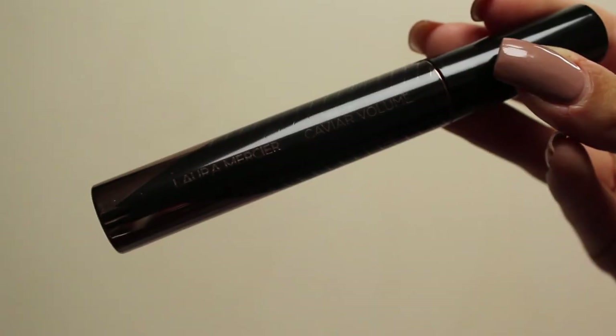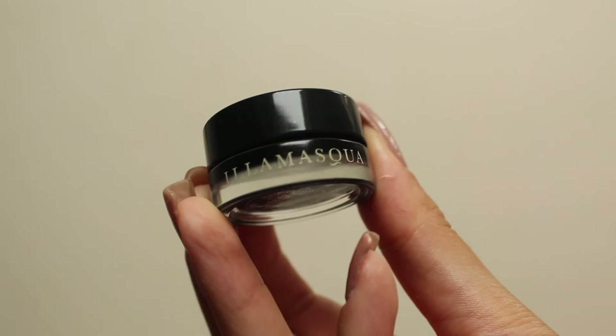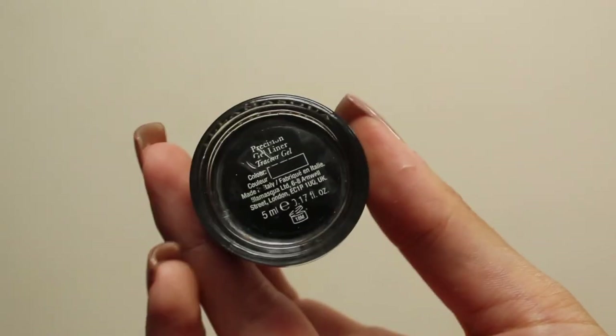I'm going to go off camera and use the new Caviar Volume Mascara from Laura Mercier — this is such a beautiful mascara. I'm doing a whole review on the new Caviar Mascara and Eyeliner so I'll leave it linked down below if it's up before this. I'm now back with a little bit of mascara on, and I also tight-lined with the Illamasqua Gel Eyeliner in Black, just to make my eyelashes look a lot fuller and darker. Day to day I don't really like a whole lot of makeup on so just a little bit of mascara makes a difference for me.